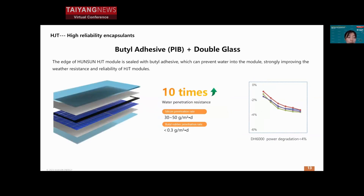Another key encapsulation design is PIB with a double-glass structure. The PIB means the edges of the HJT module are sealed with a butyl adhesive, preventing water ingress from the edges, while the double glass prevents water from entering through the module surface. This combination of encapsulation design fully improves water resistance and reliability. After six rounds of HJT damp heat testing, the power degradation ratio is less than 5%, which is much better than the standard IEC requirement.